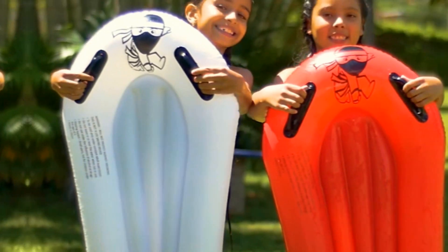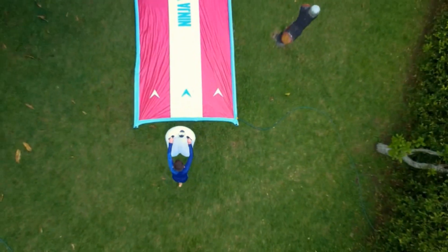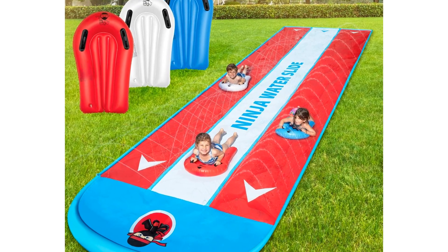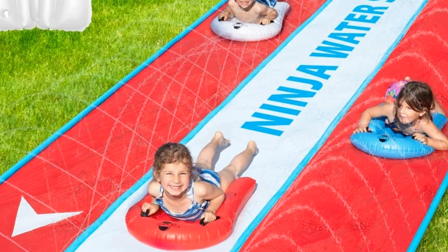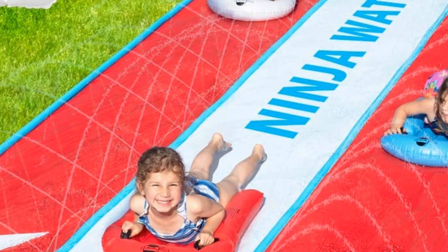Atlassanix knows that durability is essential when it comes to inflatable waterslides, and they have delivered. The 30-foot Slip and Slide is made from high-quality, puncture-resistant materials that can withstand the rigors of enthusiastic play. Whether it's playful dives or energetic races, this waterslide is built to last, ensuring countless seasons of enjoyment.